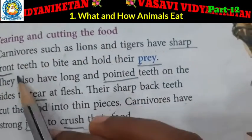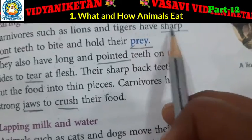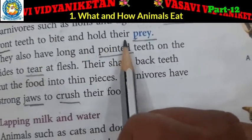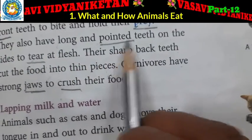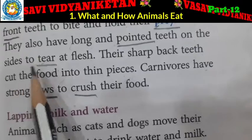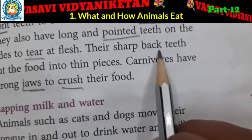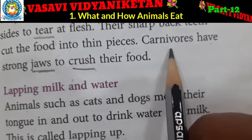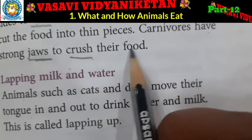Tearing and cutting the food. Carnivores such as lions and tigers have sharp front teeth to bite and hold their prey. They also have long and pointed teeth on the sides to tear at flesh. Their sharp back teeth cut the food into thin pieces. Carnivores have strong jaws to crush their food.